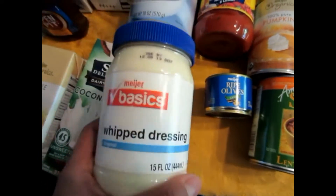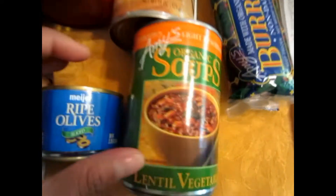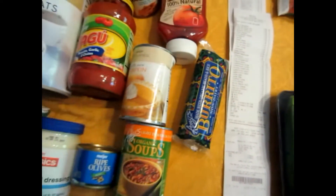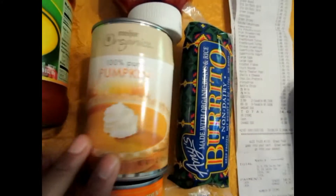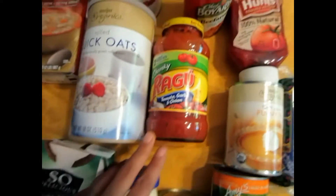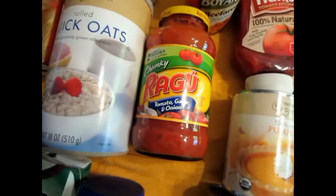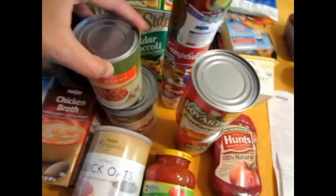We've got some whip dressing, which is like Miracle Whip, for the kids' sandwiches. Olives. Soup for me. A burrito for me — I'm also trying to do non-dairy to see if that is an issue for me. Some type of pumpkin because I want to eat something with pumpkin, though I haven't quite figured out what. Some ketchup, oatmeal, Ragu. Beefaroni for my husband and then the chili beans and tomato sauce for the chili. Three cans of soup for the kids.